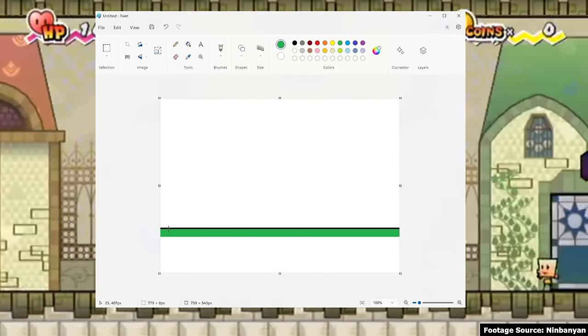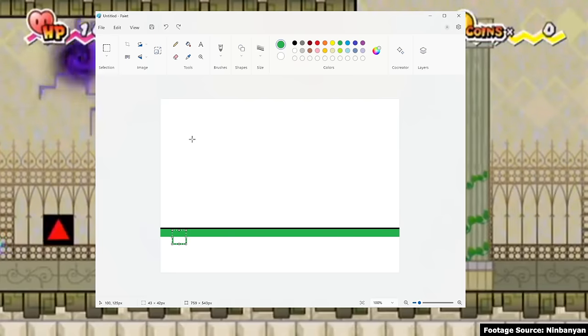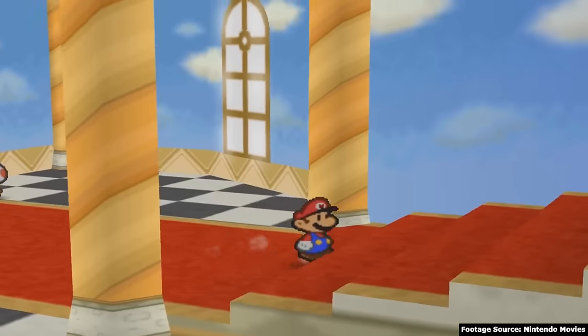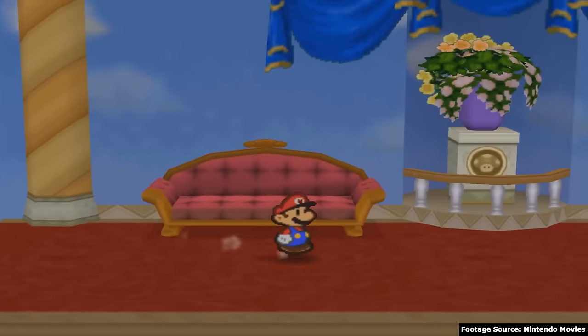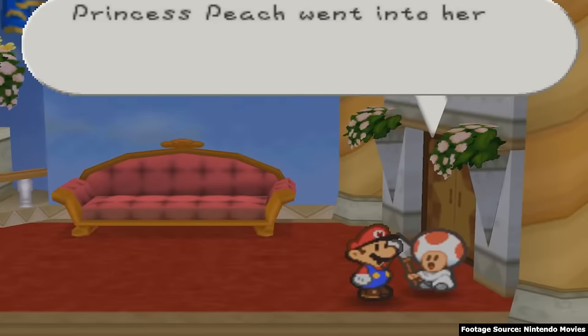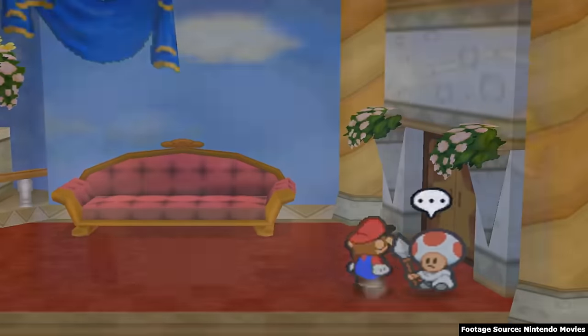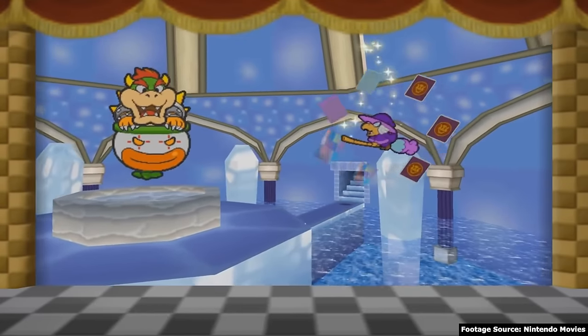Super Paper Mario is a game taking place in a computer. It helps to step back and look at the games that came before it. Paper Mario for the Nintendo 64 is clearly framed as a book. The flat characters in a 3D space is reminiscent of a pop-up book. The characters being made of paper is a product of them existing in a book, and the plot is literally shown to be taking place within a book in the opening cutscene.